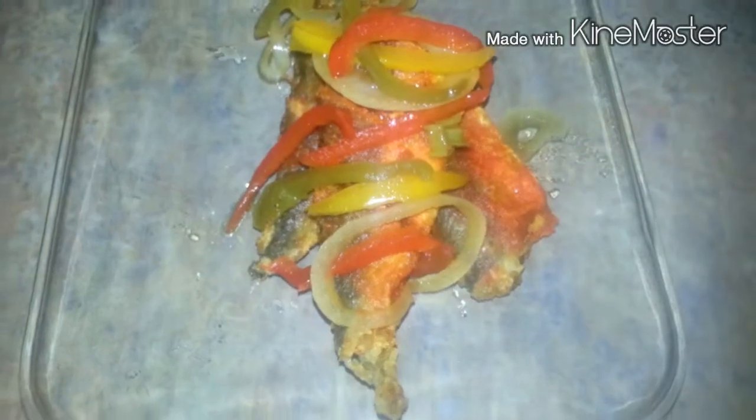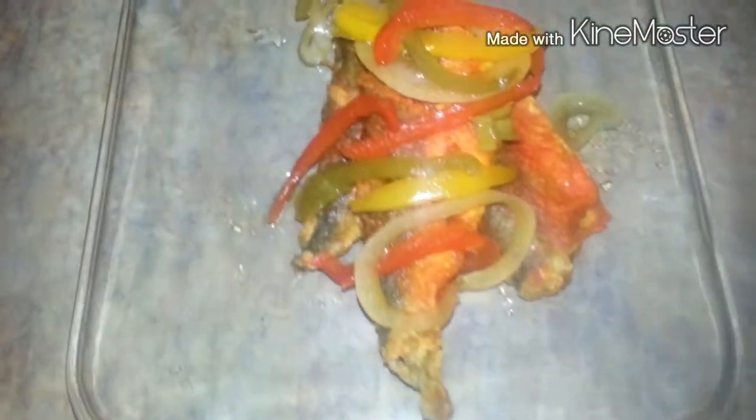I can't wait! All right y'all, this is the finished product.